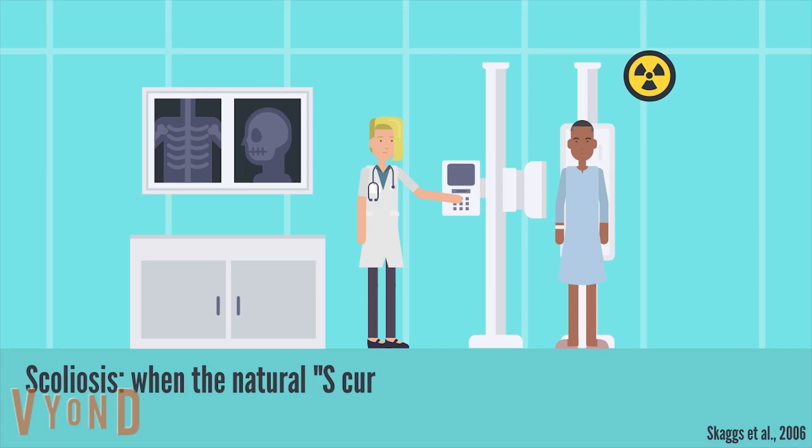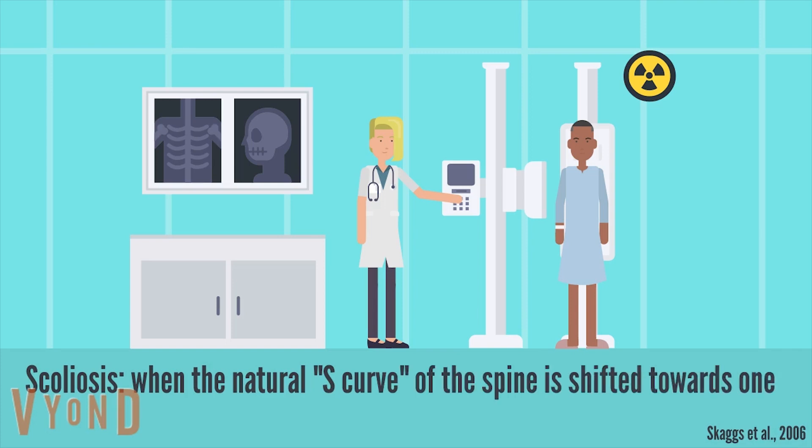Scoliosis is when the natural S-curve of the spine is shifted toward one side more than the other. Mild scoliosis may not have any obvious symptoms, while severe scoliosis can affect a person's breathing. Overall, your spine is precious and putting all your textbooks in your bag is not worth the harm. If you're facing problems, please make sure to consult your physician. Thanks for watching.